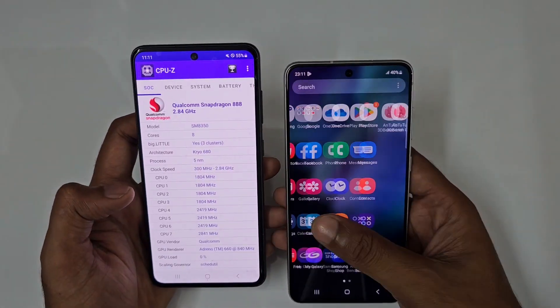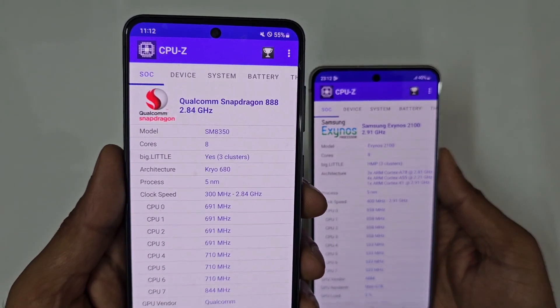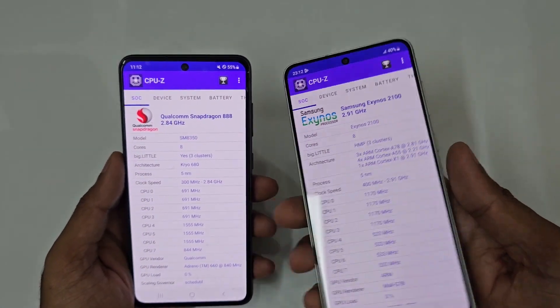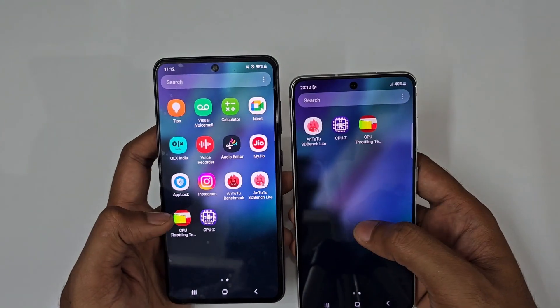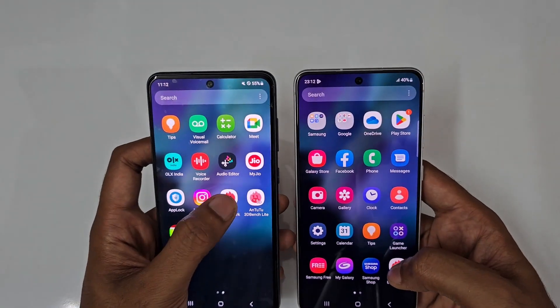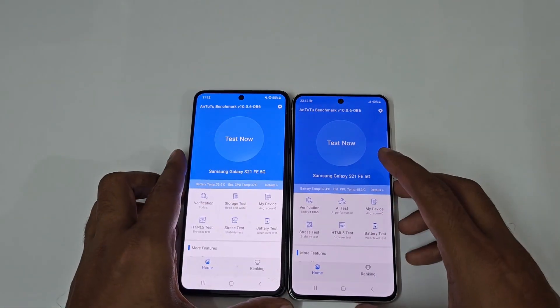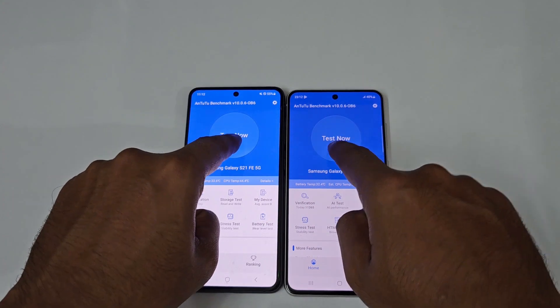So let's start the CPU test. You can see the left is the Snapdragon 888 in the black color and this is the Exynos version in the white color. We are going to start off the Antutu benchmark in 3, 2, 1 and go — Antutu benchmark on both of them. We are going to start the test at the exact same time in 3, 2, 1 and go.